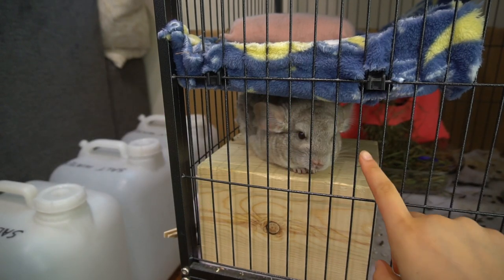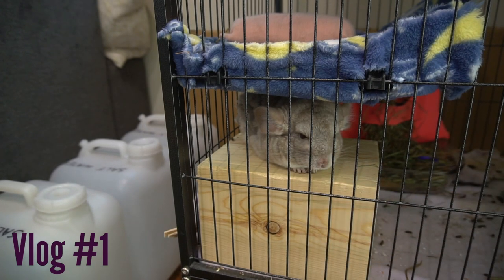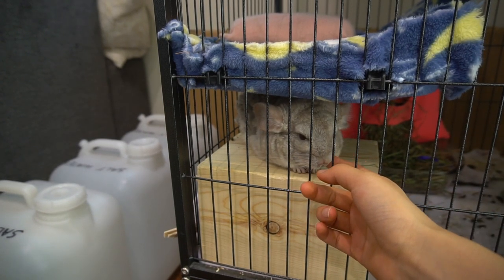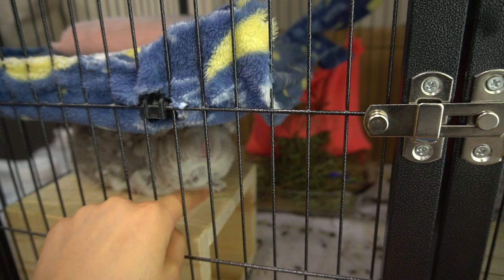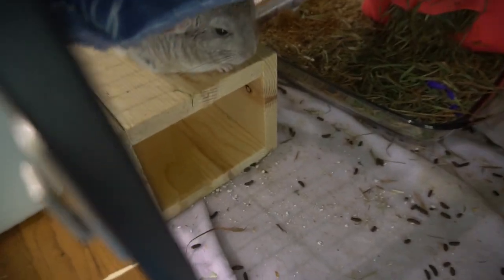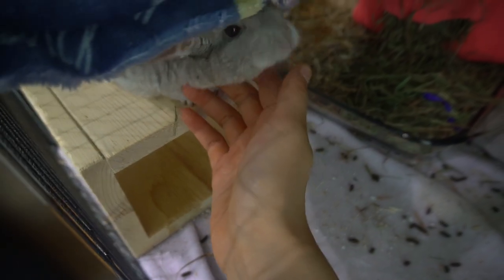Hi guys! Today's video format is gonna be a little bit different. I'm gonna be vlogging, but I'm gonna try to keep it short so I don't take up too much of your time. Anyway, today I thought it would be fun to show you my morning routine with my chinchilla, Pandora. She's very cute right now. So basically I'm gonna show you what my morning routine looks like and what it's like to be a chinchilla owner.